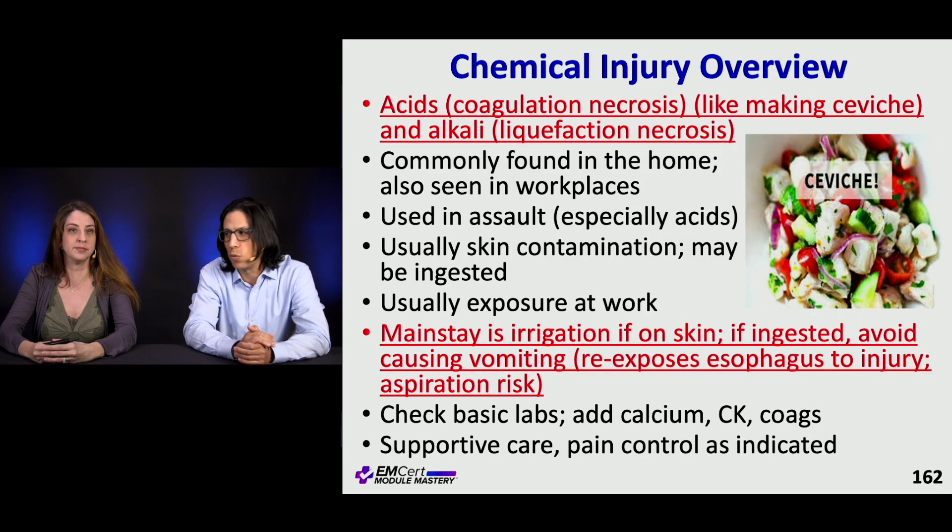I actually did one of those as a second-year resident at two o'clock in the morning in the burn unit with a copy of Roberts and Hedges open in front of me — like Spies Like Us — and thankfully everything went okay.